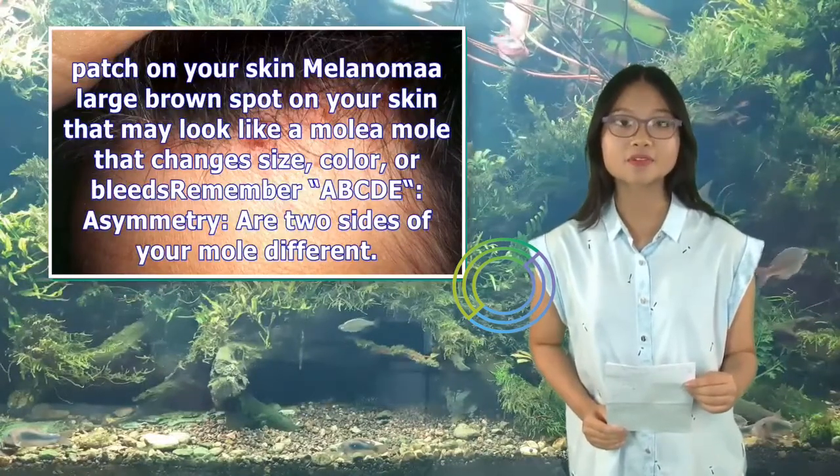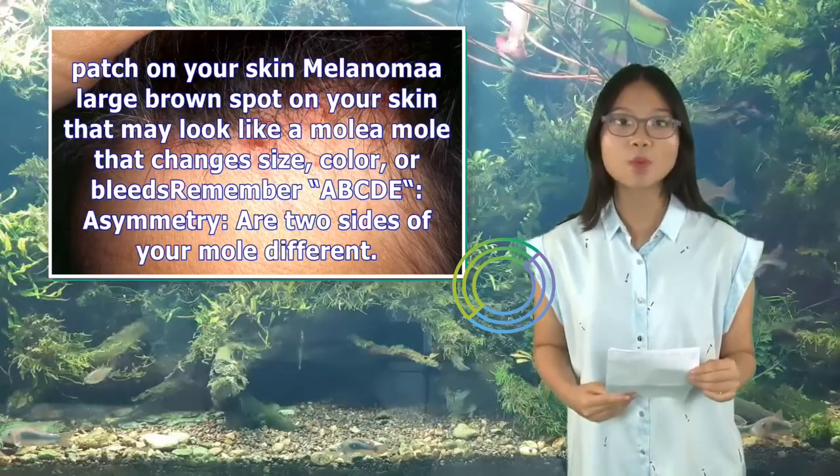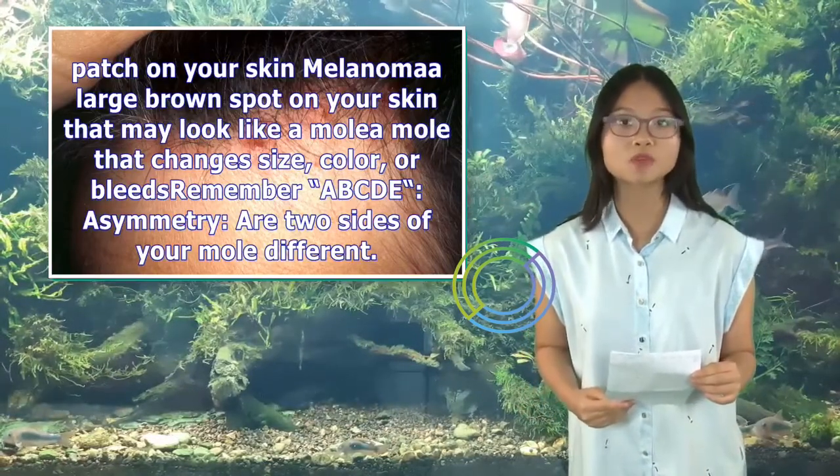Melanoma symptoms include a large brown spot on your skin that may look like a mole, or a mole that changes size, color, or bleeds. Remember ABCDE: Asymmetry — are two sides of your mole different?